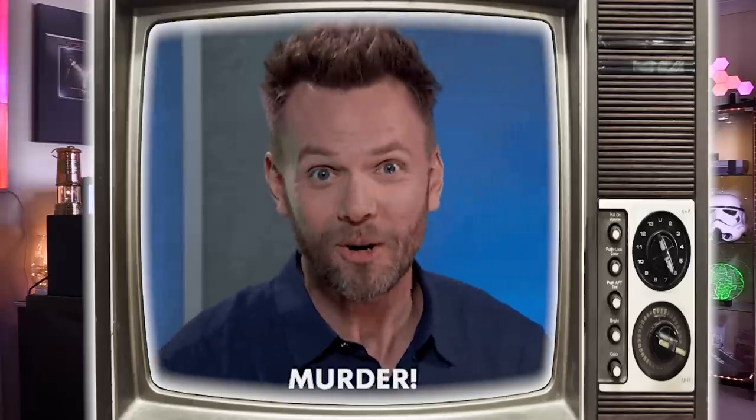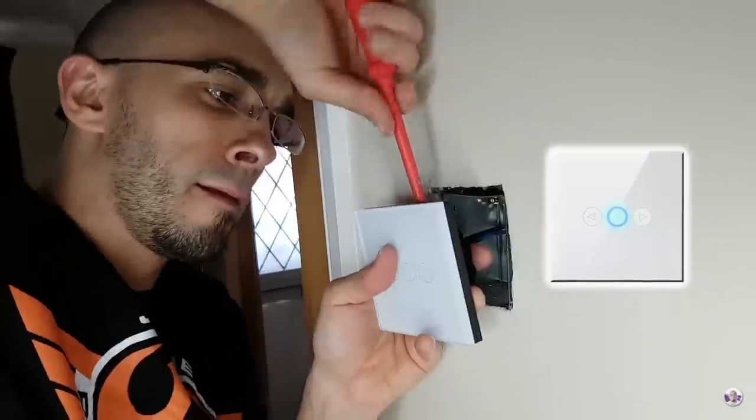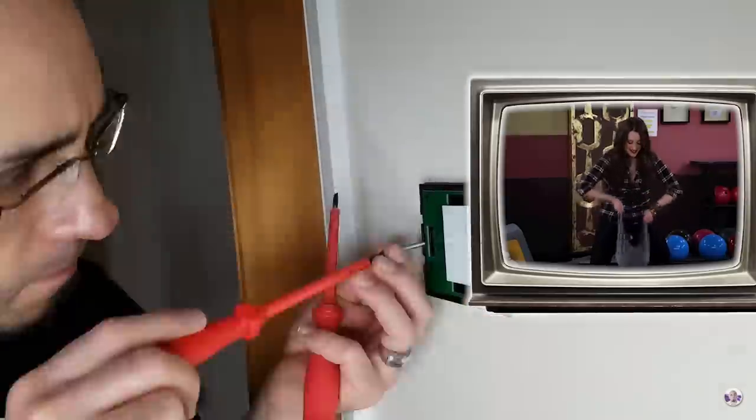There are three possible solutions to this problem, and thankfully none of them involve hitting her over the head with a shovel and burying her underneath the patio. The first one is for anyone who is into the whole Zigbee thing — Samsung SmartThings, IKEA, or Philips Hue. The second is for anyone who dares wire in a light switch, if you have the testicular fortitude to do so. And the third is for anyone who has Wi-Fi smart bulbs from, say, Tuya Smart Life. Let's do it.